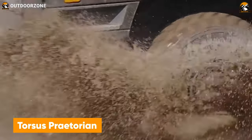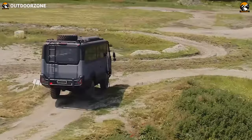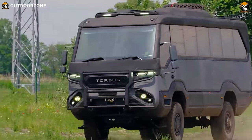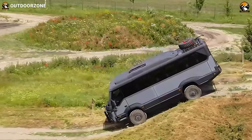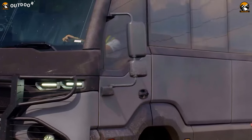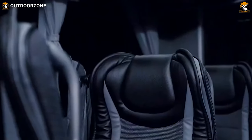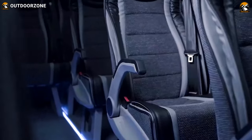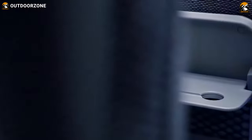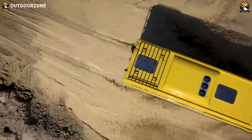Ever thought about reaching such daring places with a whole bunch of people? Now you can with the Torsus Praetorian, an all-wheel-drive bus to conquer all the challenges. Powered by a MAN 290-horsepower diesel engine, this bus can generate up to 1,150 newton-meters of torque. Combining that power with a generous 35 centimeters of ground clearance, users can get the most out of their off-road adventure with the whole crew. This bus has enough seats for about 34 people, and can be customized with proper amenities and living space as well.